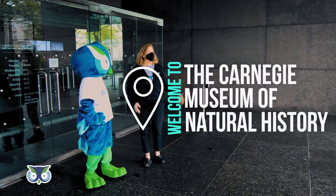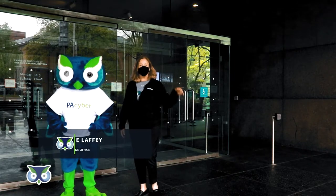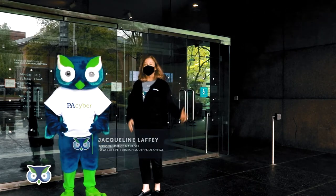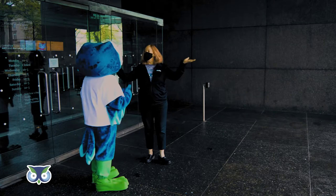Welcome to the Carnegie Museum. My name is Jackie Laffey and I'm the Regional Representative for the City of Pittsburgh. My office is located on the south side, East Carson Street. Archie is with me today. I wonder where our guide is.